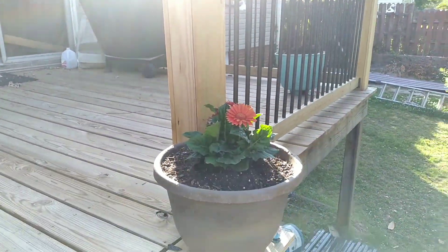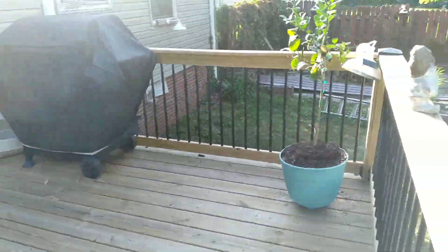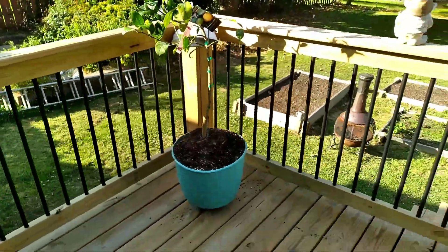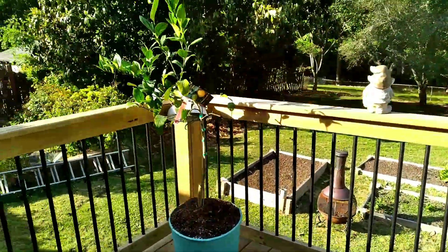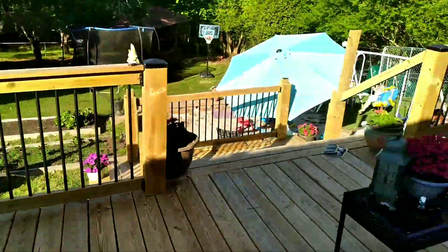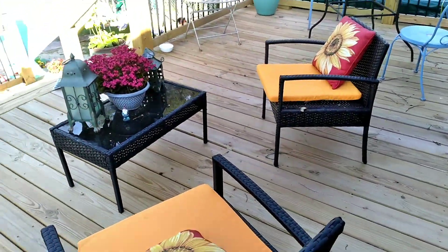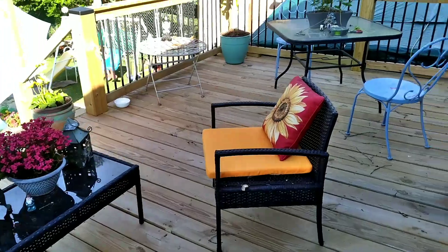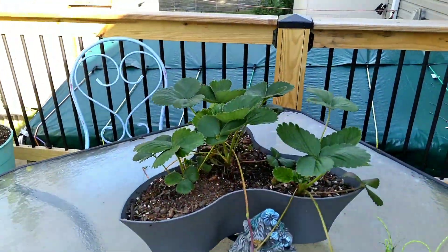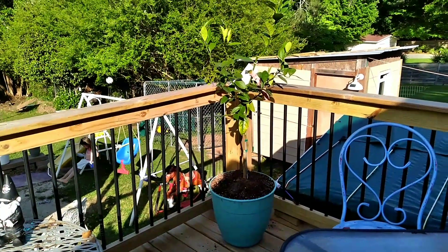I got me some Gerber daisies, and I got some red ones over here that aren't looking too good right now. I got me some lemon trees and I got them on the porch here. So I've got a couple of lemon trees up here on the deck, and I've got me some chairs up here finally. I've got strawberries growing up here on the table and another lemon tree growing in this corner.